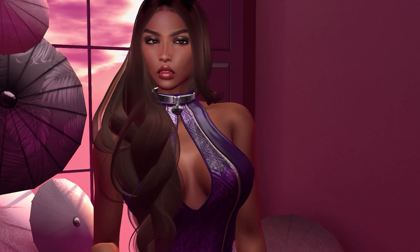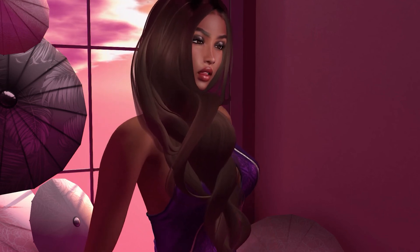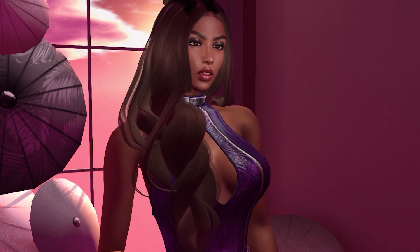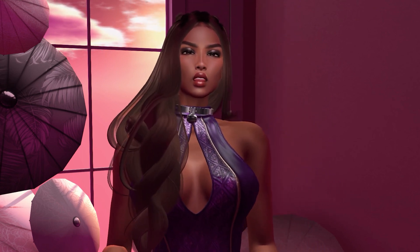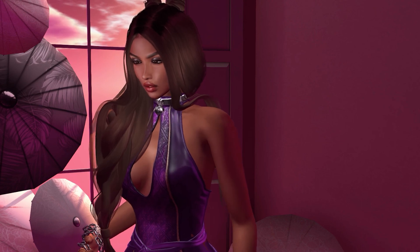That is everything that I purchased for the October round of Collab 88, 2018. If you like this video, please thumbs up, please share, please subscribe. If you like what I'm wearing at the very beginning of the video, I have that information for you on my blog. And remember, pretty pixels and pretty voxels take time. Take care.